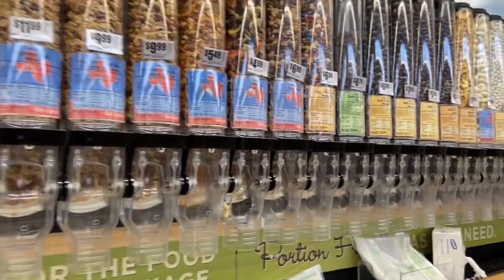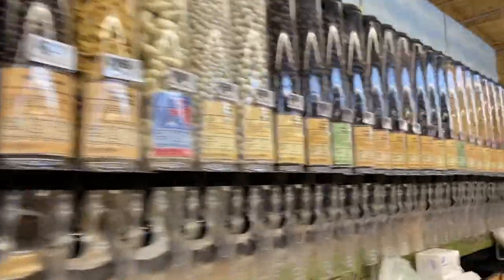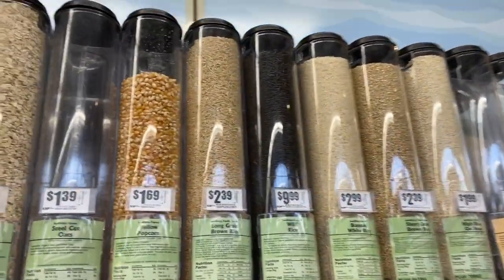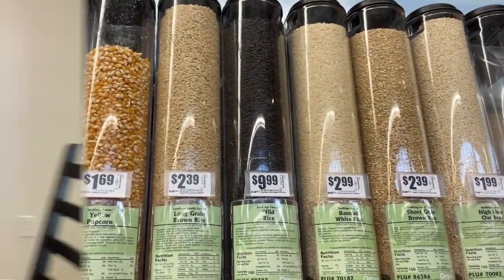I'm showing you this next section as a bonus tip because I like to shop in bulk in order to save money and get exactly what I need. You'd be surprised at how much money you can save by getting your rice, your spices, and your beans from the bulk section.